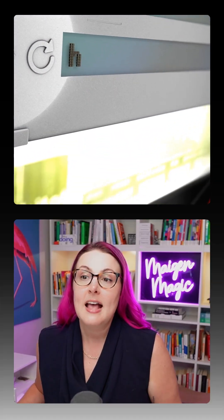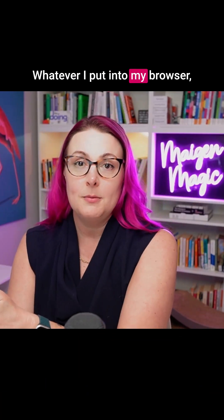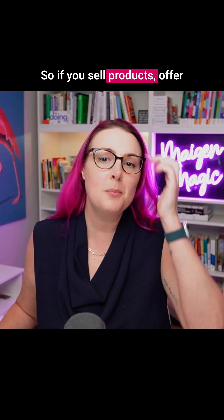To check for this, put your cursor up in the address bar, and when you see at the beginning HTTPS colon slash slash, that means it is secure. Whatever you put into your browser goes straight to the server, and no third party can insert itself into that conversation. So if you sell products,